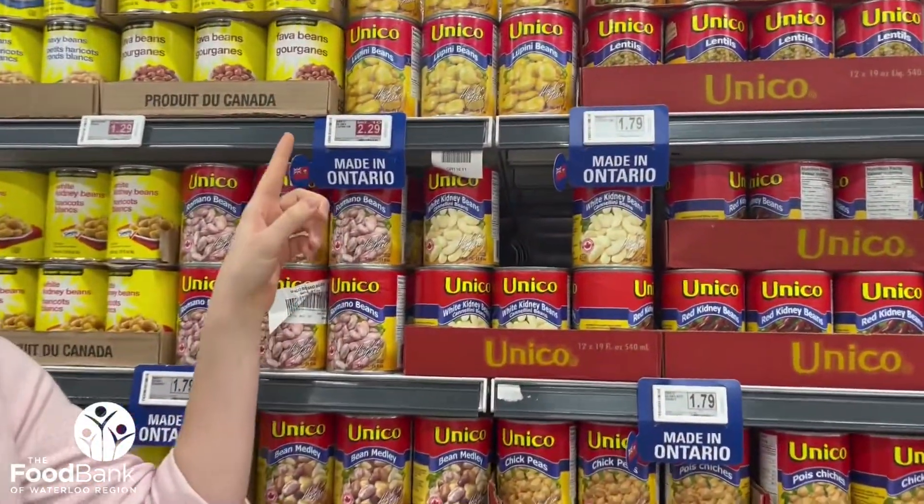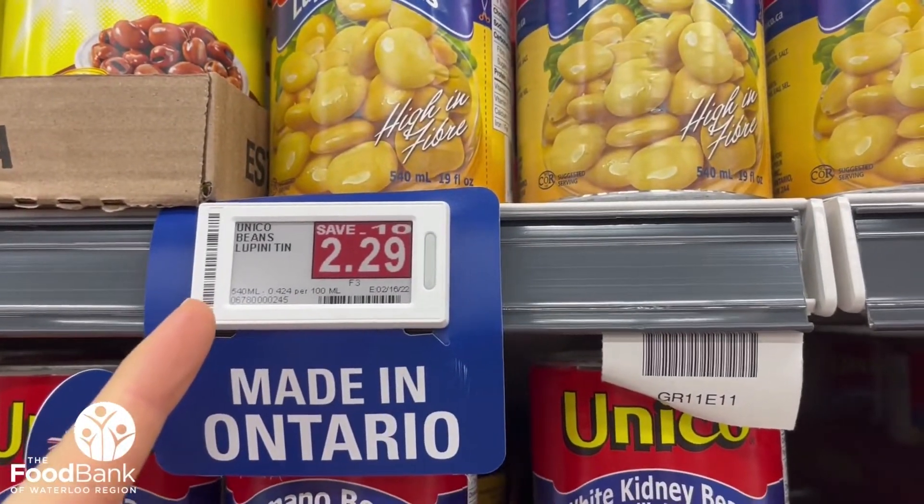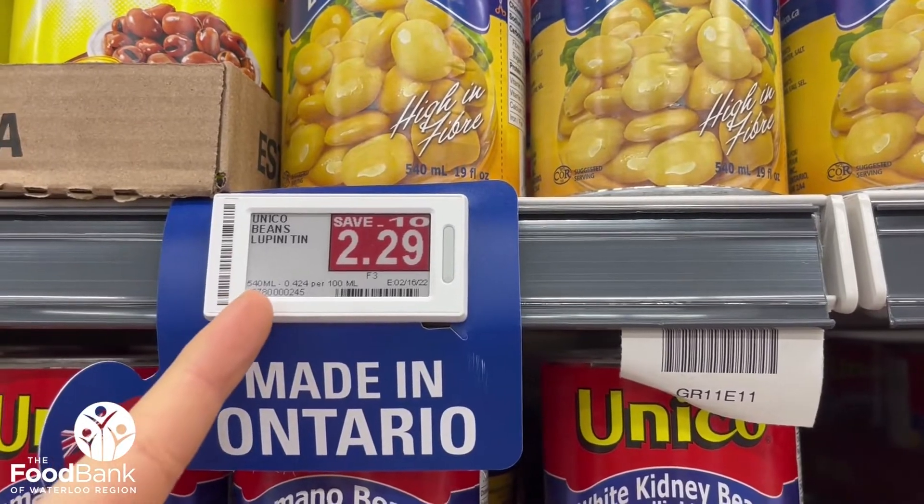Also, remember to compare unit prices. These are typically listed below the main price on shelf tags, and this will help you identify the most affordable option.